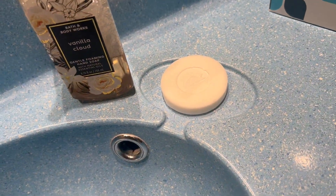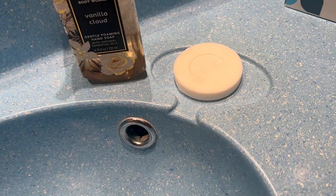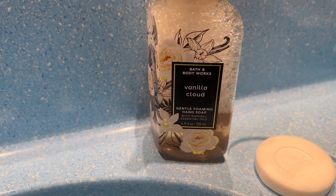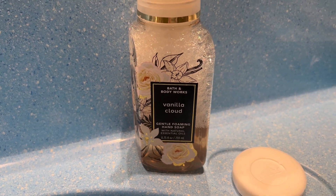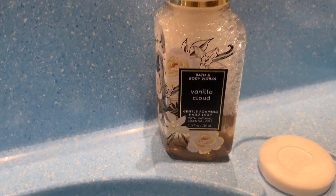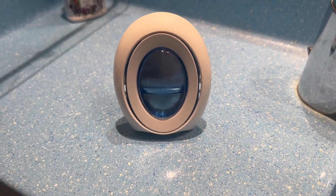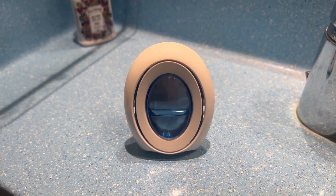Number four thing I bring on every cruise is my own personal hand soap. Carnival does provide you with hand soap, but I love having my own to personalize my room. I bring my own hand soap on every last single cruise.